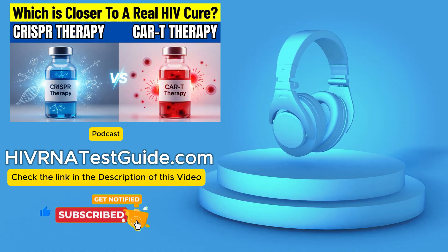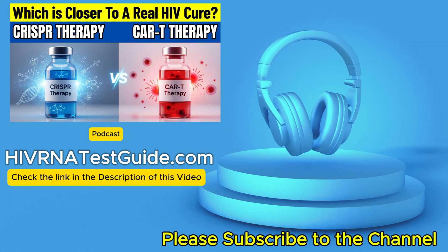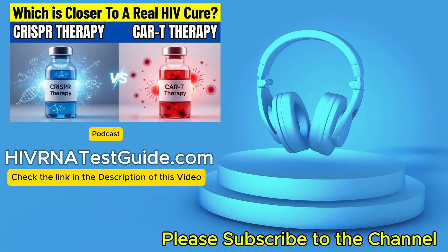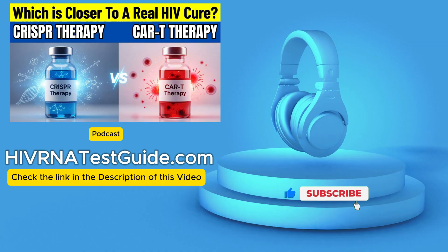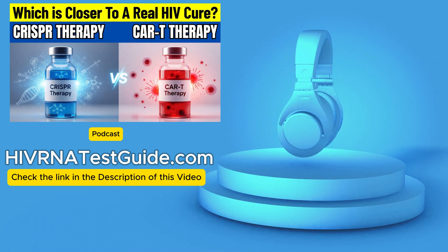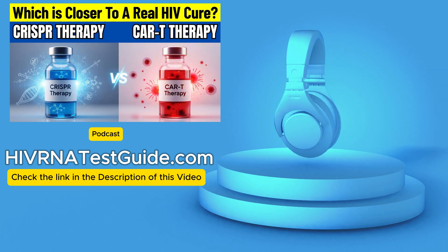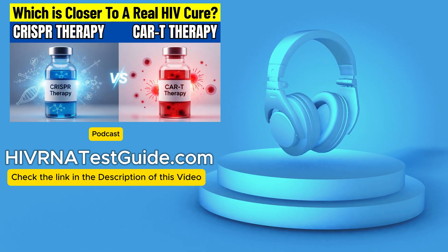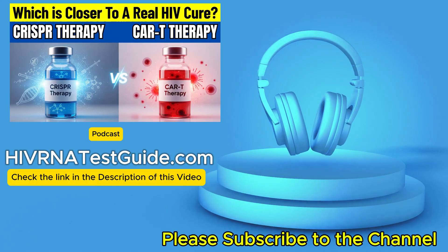We have to talk about what cure even means for HIV, because it's not straightforward. Researchers usually mean one of two things. First, there's the ultimate goal — a sterilizing cure — meaning zero detectable virus anywhere, which is incredibly hard because HIV hides so well. That's the gold standard. The more achievable near-term goal is the functional cure, or sometimes called durable remission. Here, the virus might still be lurking in tiny amounts, but the person's immune system — maybe with a boost from these therapies — keeps it totally under control without needing daily pills, the antiretroviral therapy, or ART.